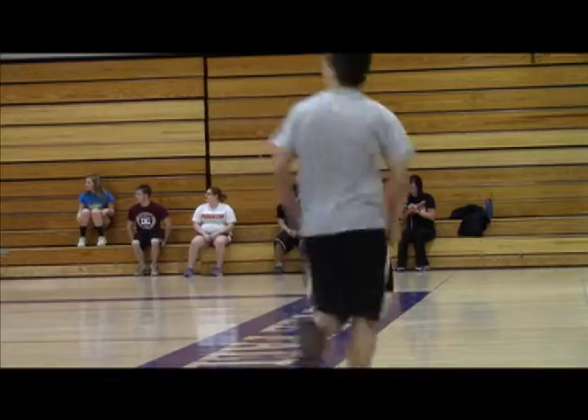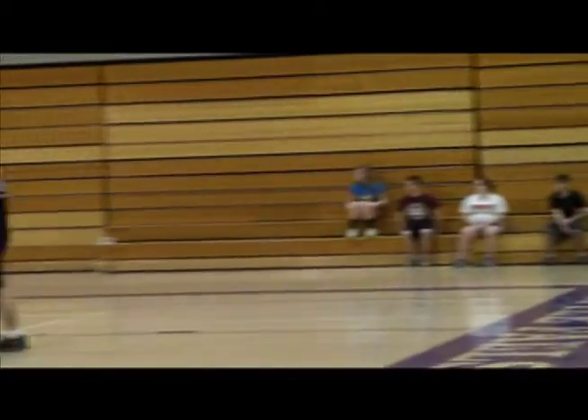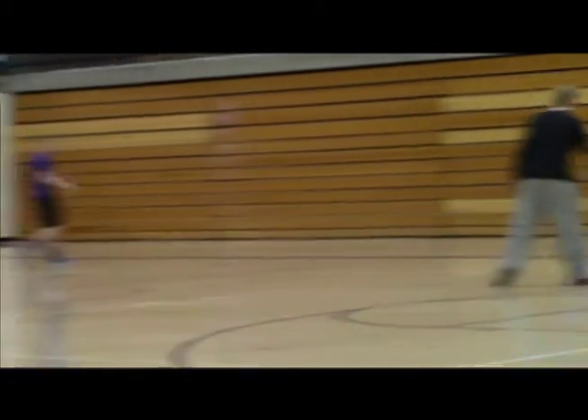We may do an ab workout, we might do P90X, or we might do a dance thing — just to try to mix things up a little bit.